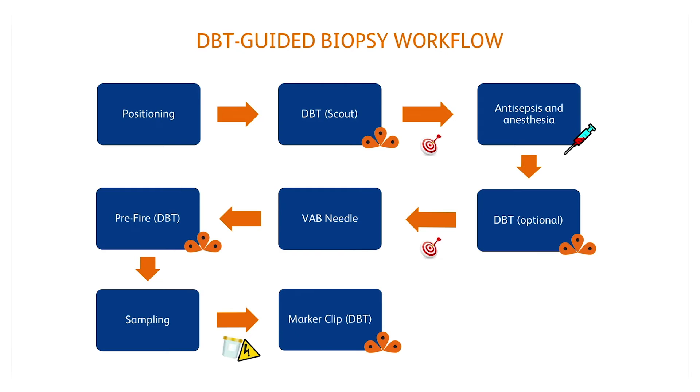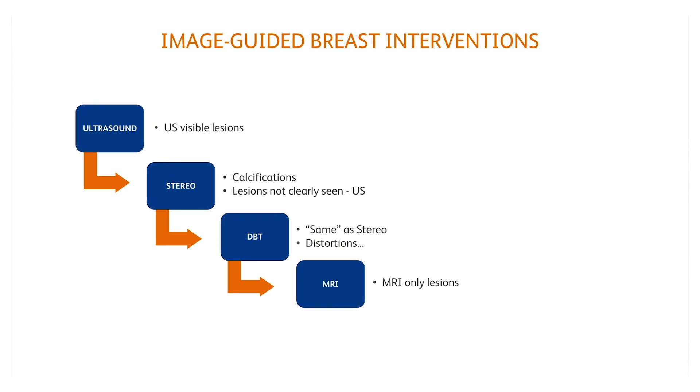The direct Z implies an improvement in workflow, since it is no longer necessary to obtain additional angled views. Finally, as shown previously, the MRI-guided biopsy is indicated for MRI-only lesions, which enhance and are visible only after contrast administration. These are the basics of the image-guided breast interventions so far.